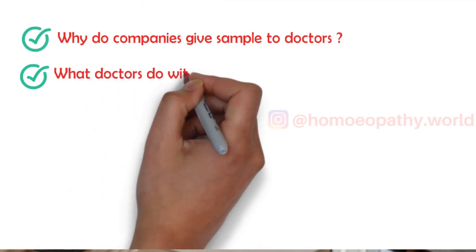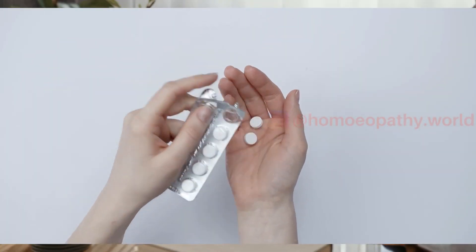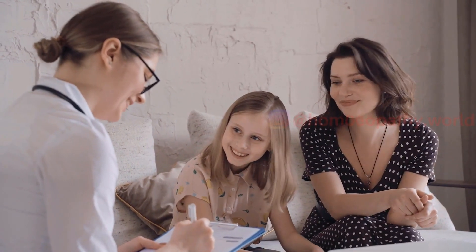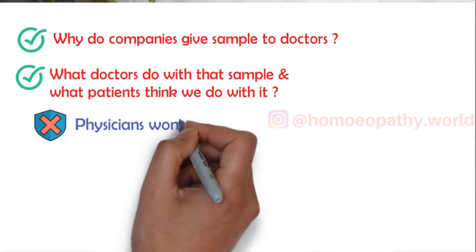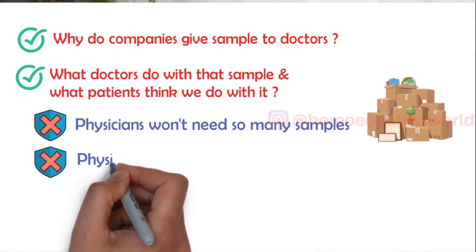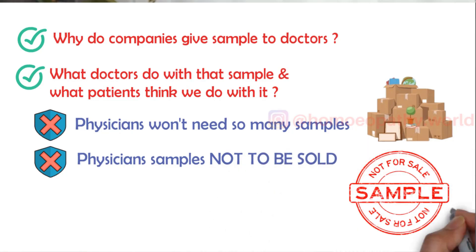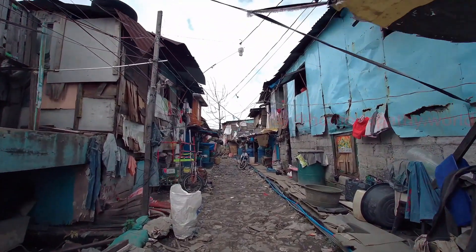What doctors do with samples generally, and what society thinks we do with them — many people think doctors use samples to treat themselves or their family members, and many also believe samples are sold to pharmacists. Only a few think samples are given to needy patients. In reality, a physician wouldn't need so many samples for themselves, and selling them is out of the question as they are labeled 'physician sample, not for sale' with no MRP and cannot be billed by a pharmacist. If your family physician has never given you a free sample, that's probably because they are saving them for needy patients.